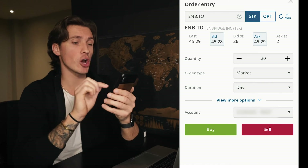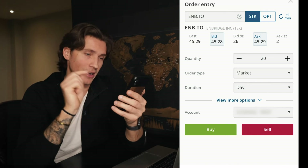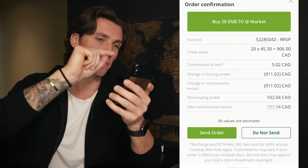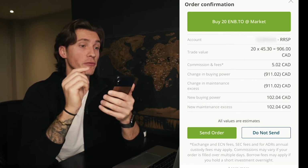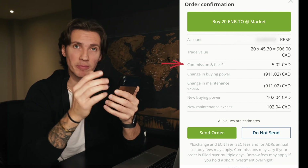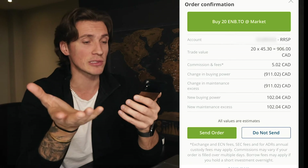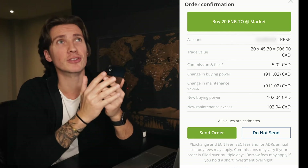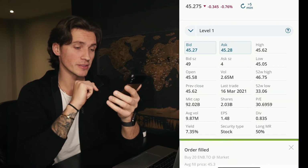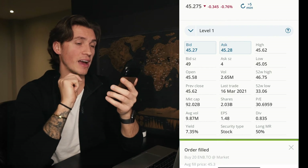I'm gonna make sure it goes into my RRSP account — if you have other accounts you can choose those. Then we click buy. Make sure you go through the next page very carefully: confirm the account, confirm the trade value. Commission fees are typically around five dollars unless you go over 500 shares, which isn't the case most of the time. After praying to the stock market gods that this is the right buy, click send order. Order filled at an average fill price of $45.30.